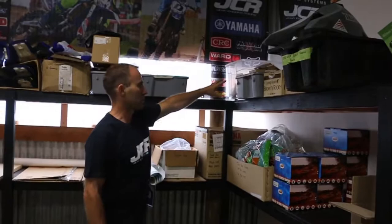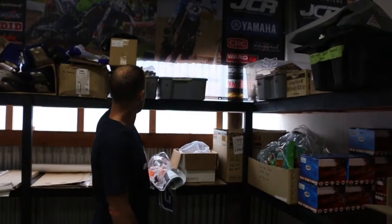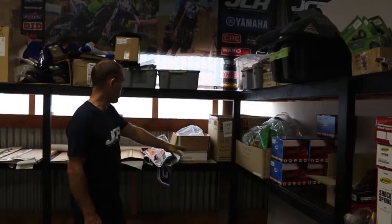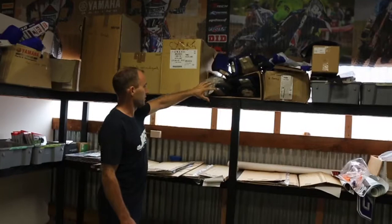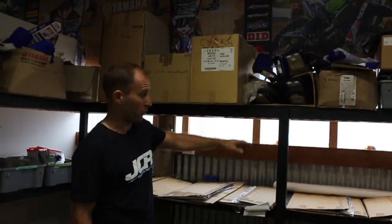Up here we have older stuff — a 2013 YZ250F before it changed to the current model. Hand guards, seats, bash plates and bits and pieces for older models. Filters, cages etc. Some suspension down here. Working our way around to seats — foams, seat covers, small seats, high seats, medium seats, stock seats, bump seats. We got it all.